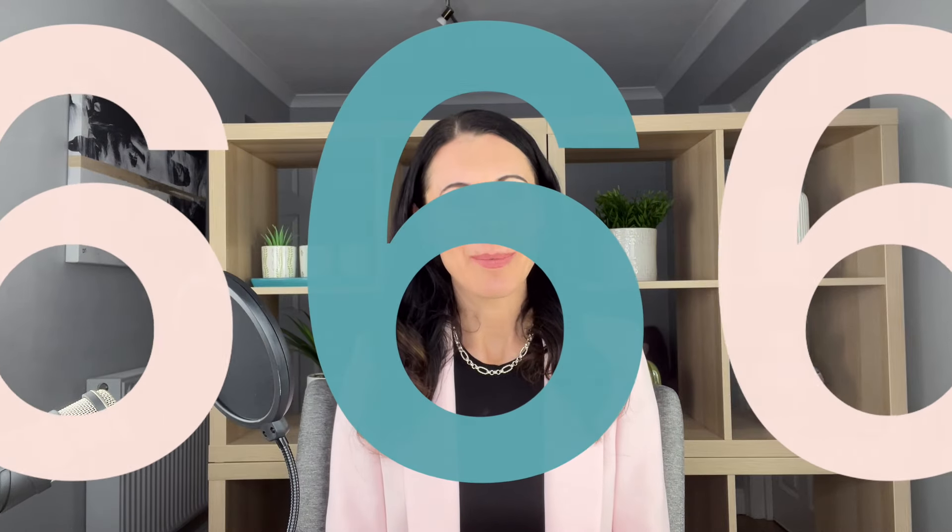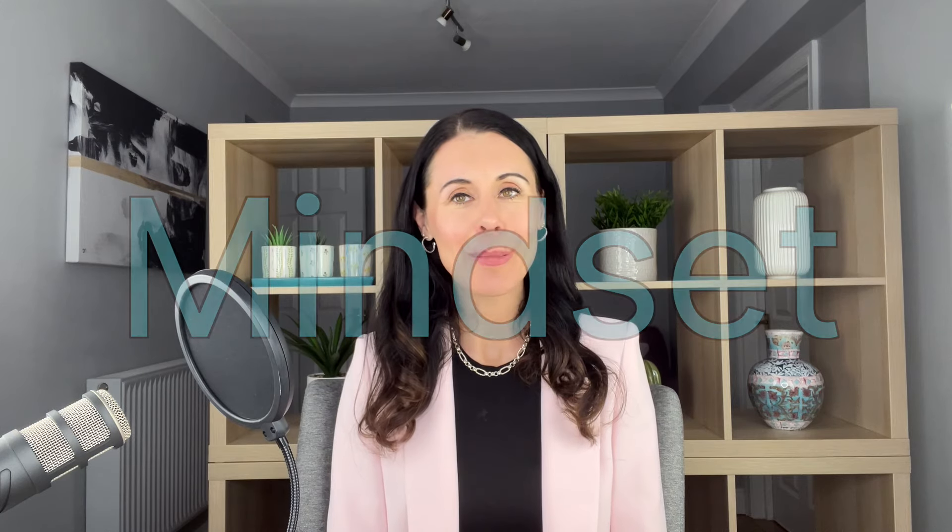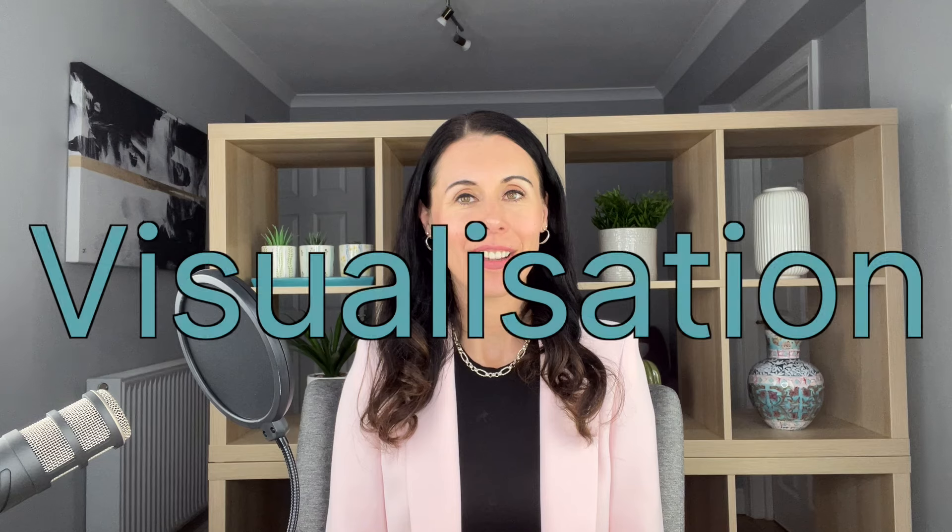My sixth and final tip is all about mindset. How we feel on the inside makes a massive difference to how we look and feel on the outside. Even if we're using SPF, eating the right foods, and doing face yoga each day, if inside we are speaking negative thoughts to ourselves and feeling very low, this will show through our face. I'd recommend getting in the habit of doing affirmations — positive phrases said to yourself every day — and using the power of visualization, a proven technique used by many successful people and athletes.